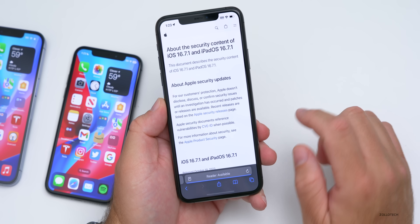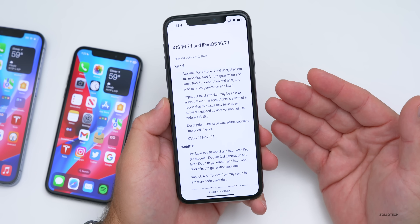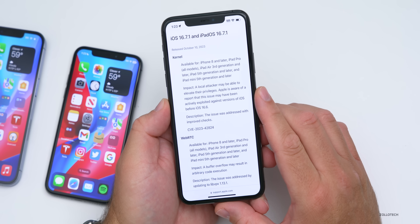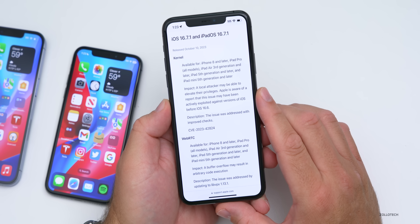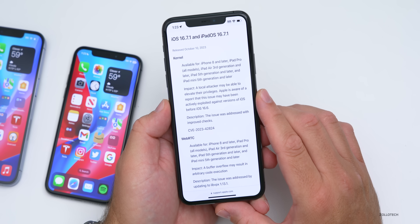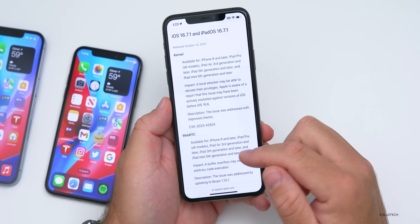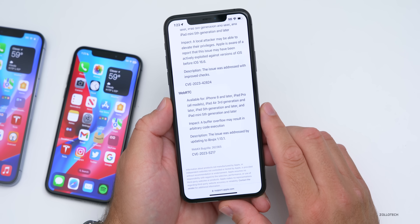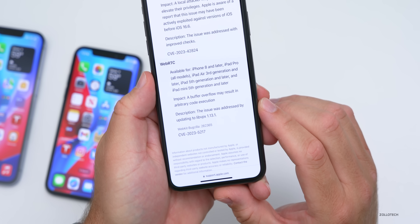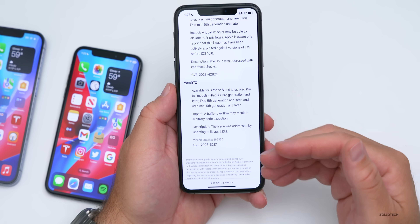There are two CVEs addressed. First, a kernel vulnerability where a local attacker may be able to elevate their privileges — Apple is aware of reports that this issue may have been actively exploited against versions of iOS before iOS 16.6, and it was fixed with improved checks. Second, a WebRTC vulnerability where a buffer overflow may result in arbitrary code execution, addressed by updating to libvpx 1.13.1.